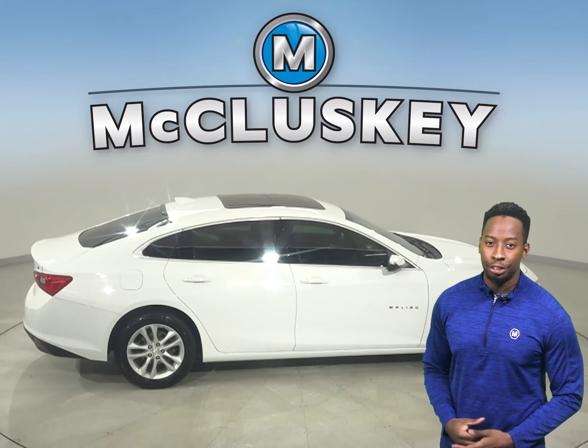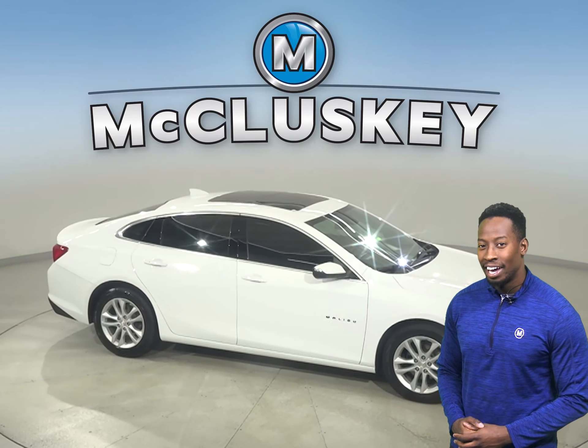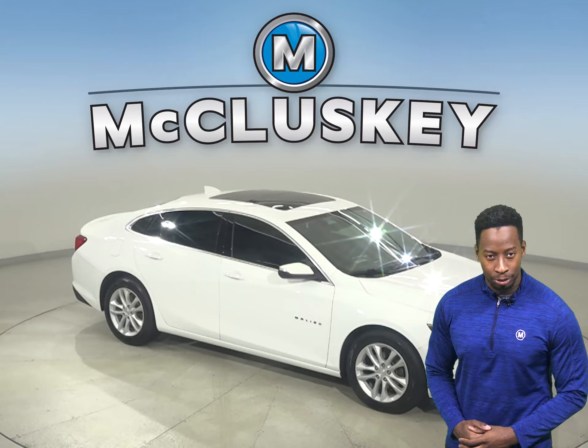It's passed our 172-point inspection, and it even comes with a clean Carfax report. That way, we know that this vehicle is a reliable choice for you.